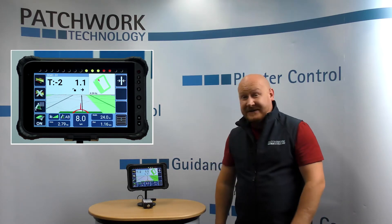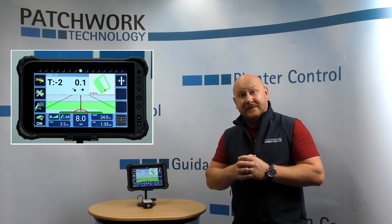Okay guys, so that's today's feature: Next Line Guidance. Any questions or queries, give us a call, email or contact us via social media. Thank you.